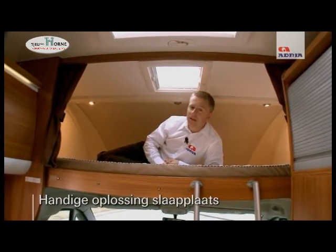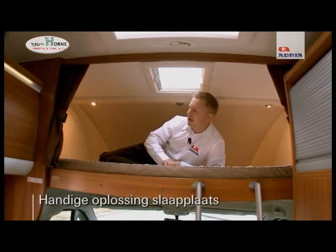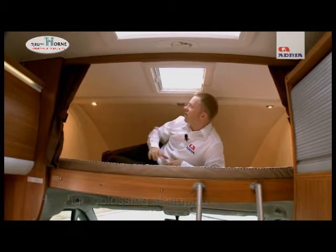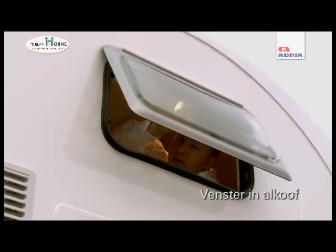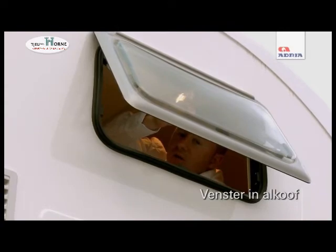The cab is fully insulated and also includes heating, which ensures you have a full night's good sleep. There is a safety net attached to the front and also lighting across the top if needed in the night. To ensure an open and airy feeling of space, the over-cab is fitted with a window that can open and also a roof window.